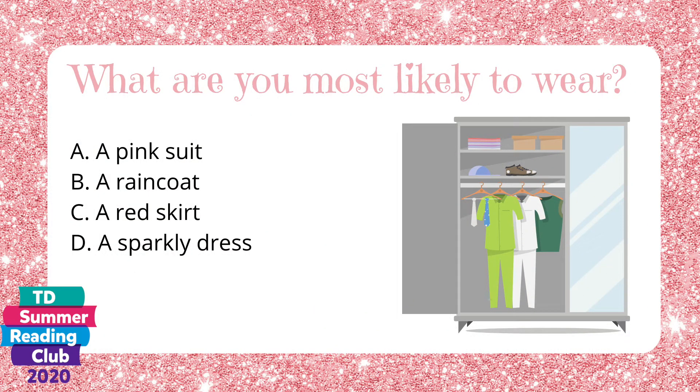What are you most likely to wear? A. A pink suit. B. A raincoat. C. A red skirt. Or D. A sparkly dress.